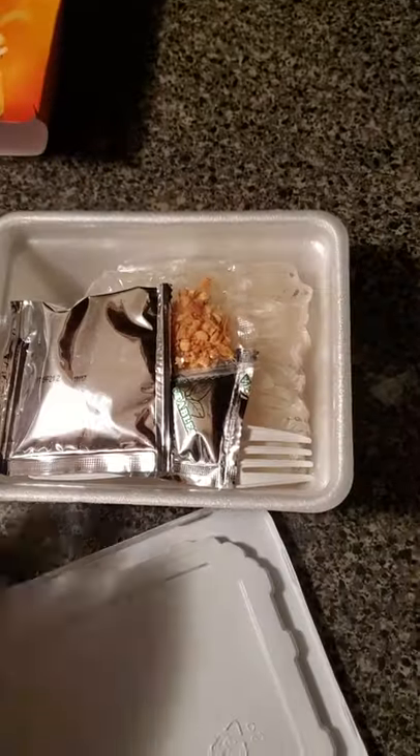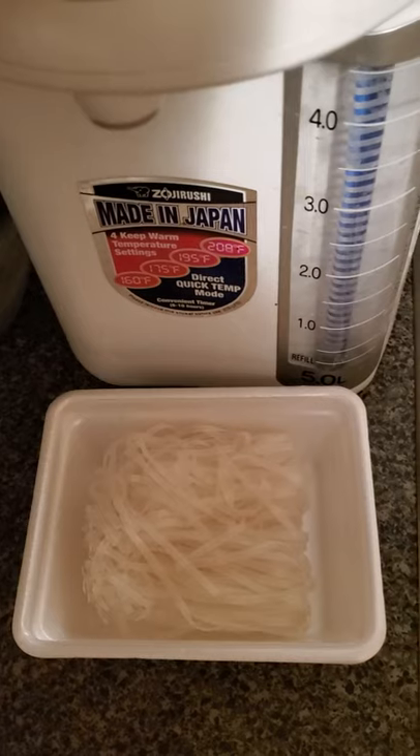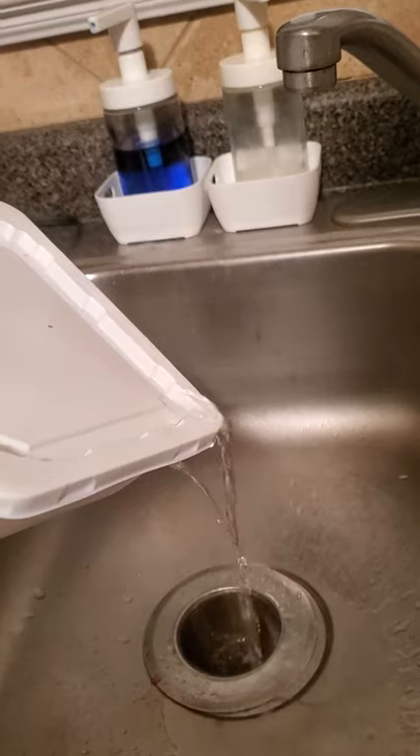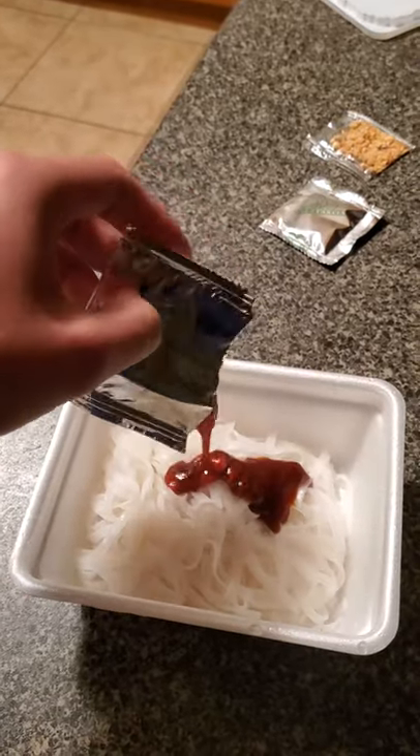It looks super interesting. We got three whole packs of seasoning. The noodles are more like glass vermicelli noodles and I'm not mad at that. Super easy preparation — they give you a fork and also holes to drain the water. Bonus points right here. The sauce looks and smells real good right now. Smells authentic, like restaurant quality.